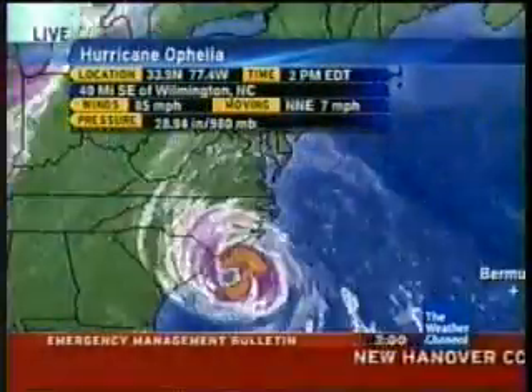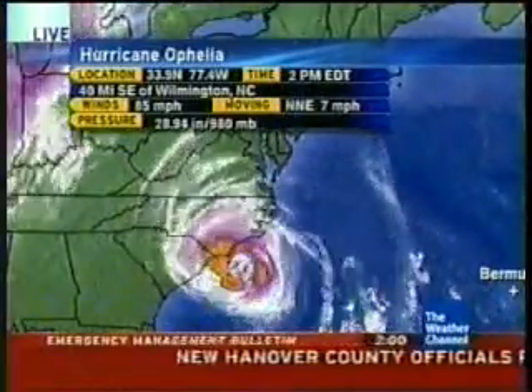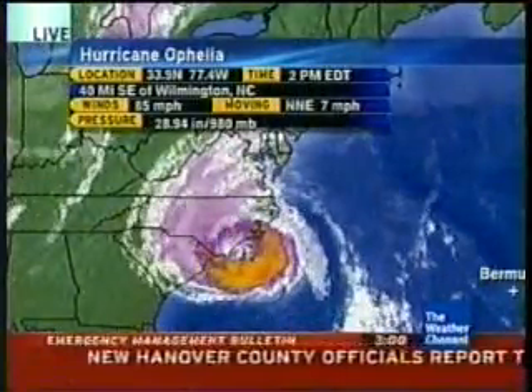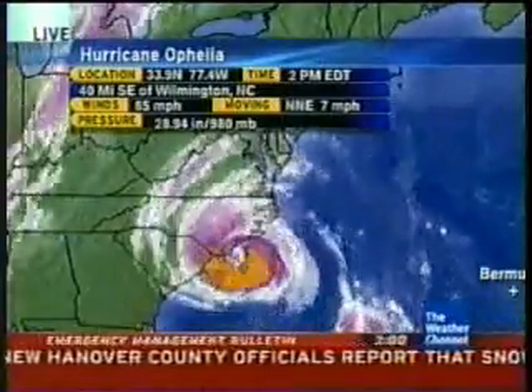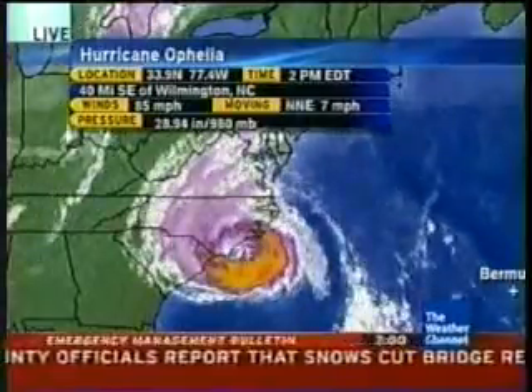Here's the latest on Ophelia at this hour. As of the 2 p.m. advisory, its movement is north-northeast at 7 miles per hour. The winds are up at 85 miles per hour, and it's 40 miles southeast of Wilmington, North Carolina.